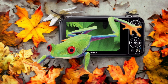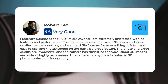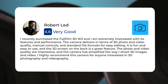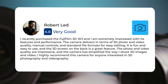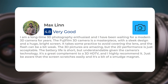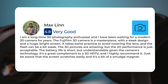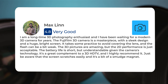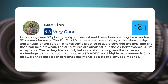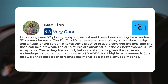Here's what people have to say about the Fujifilm Real 3D W3. I recently purchased the Fujifilm 3D W3, and I am extremely impressed with its features and performance. The camera delivers in terms of 3D photo and video quality, manual controls, and standard file formats for easy editing. It is fun and easy to use, and the 3D screen on the back is a great feature. The photo and video quality are great. As a long-time 3D photography enthusiast, I have been waiting for a modern 3D camera for years. The Fujifilm 3D camera is a masterpiece, with a sleek design and a huge, bright screen. It takes some practice to avoid covering the lens, and the flash can be a bit weak. The 3D pictures are amazing, but the 2D performance is just acceptable. The battery life is short but understandable given the camera's technology. It's a great complement to a 3D HD TV, and I highly recommend it.